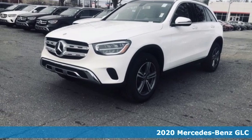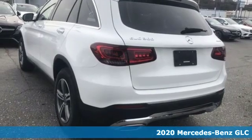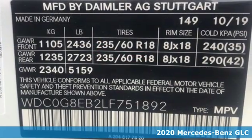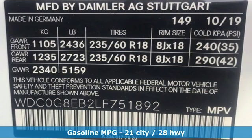It's a new 2020 Mercedes-Benz GLC. The shape ignites your passion for driving and the engine delivers on the promise. It comes with all the amenities you need.